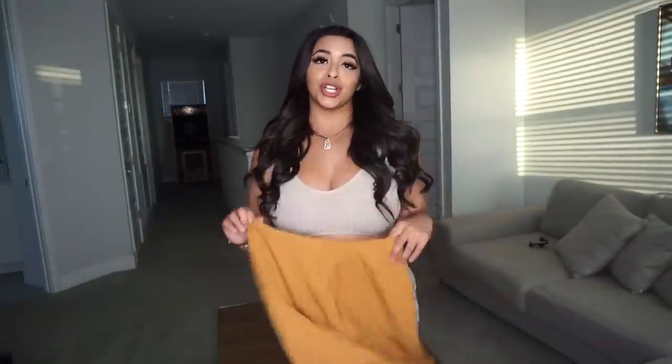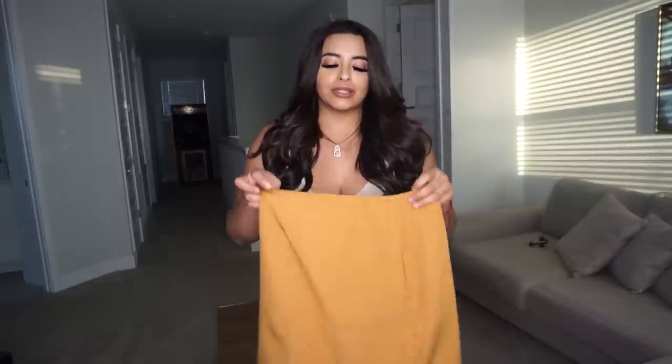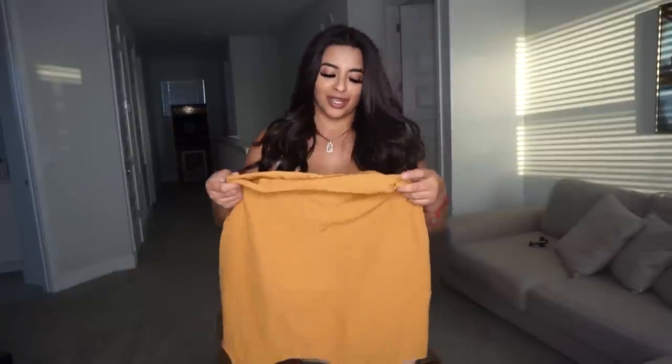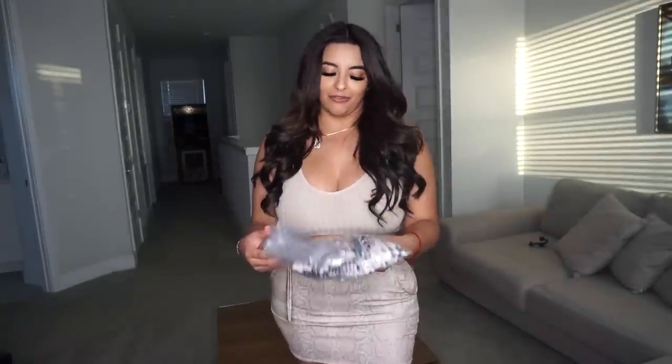The skirt did not go on me at all — I couldn't even get it on with the zipper down, so that's a bummer. I'll probably be selling this on my Poshmark.